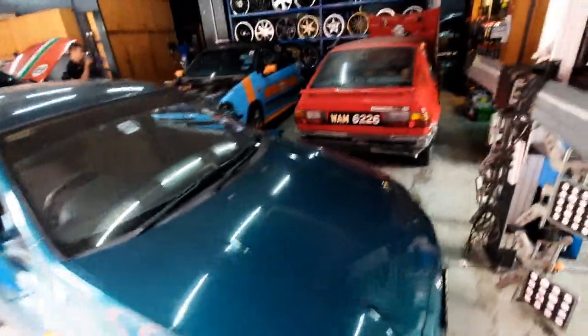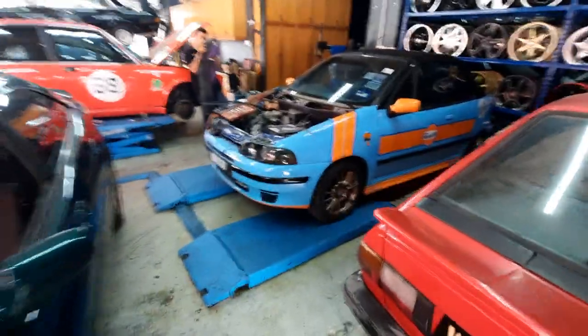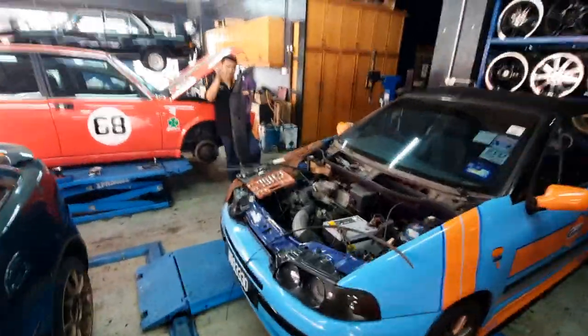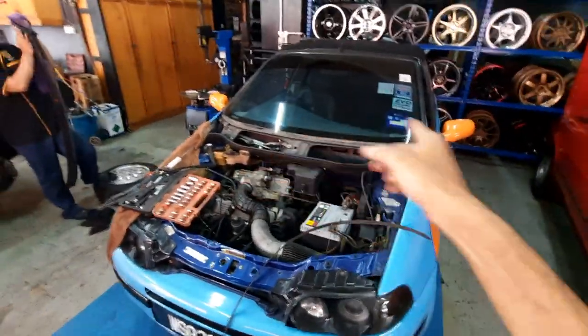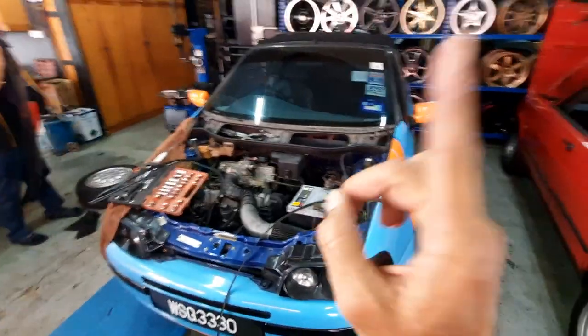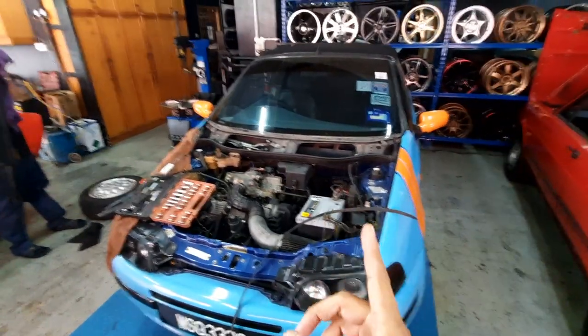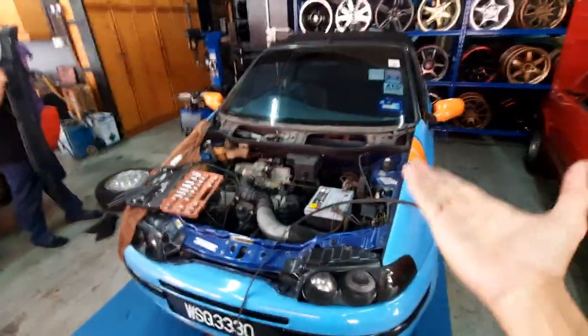Now, onward to the Punto and why it's been out of commission for the last few months. As you can see, the bonnet's been moved so they can get to the Wiper Motor. One single component has immobilized this car for the last few months — we couldn't get a replacement Wiper Motor.